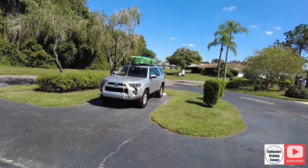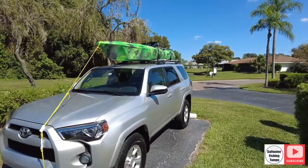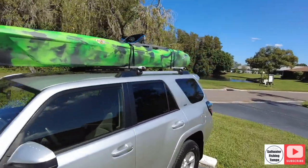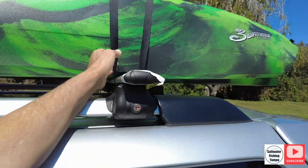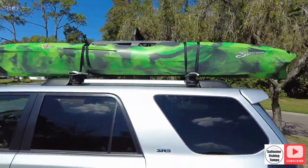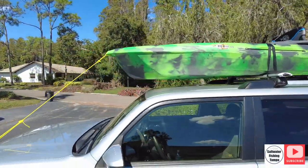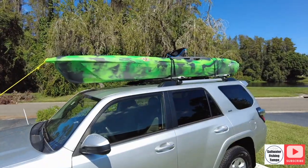Saltwater Fishing Tampa — back again. Well, we made it back home. No problems, no issues, everything stayed on there. Stayed on there really good. The Malone stayed on there, and the Big Fish is home. Hopefully we can dunk this thing and put some fish in the boat. Big Fish is home — going to put it in the garage.